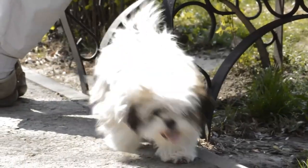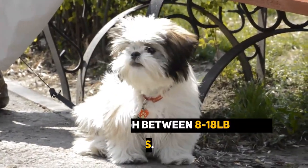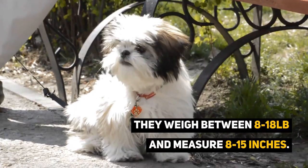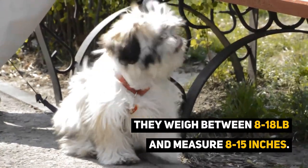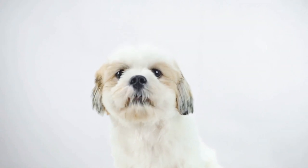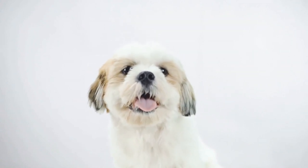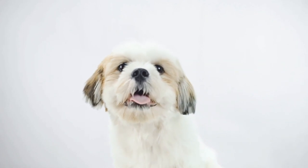The Shih Poo is classed as a small dog breed and can weigh between 8 to 18 pounds. They also measure between 8 to 15 inches to the withers. Generally speaking, the Shih Poo has a rounded face with floppy ears and a well-proportioned body. They have fairly broad bodies, a muscular chest, shorter front legs, and a level back.